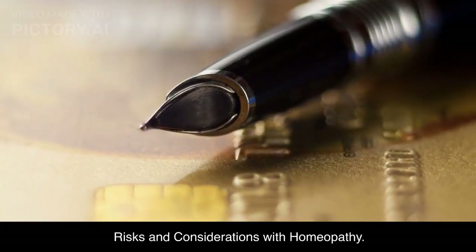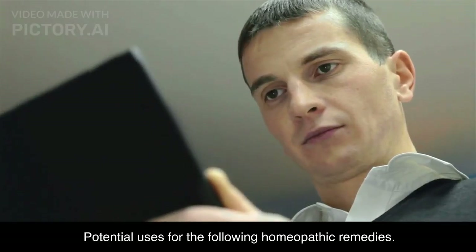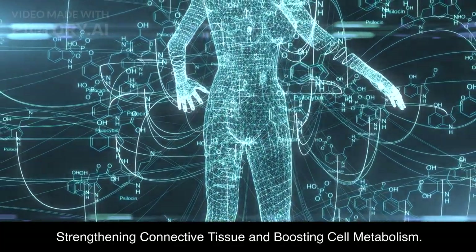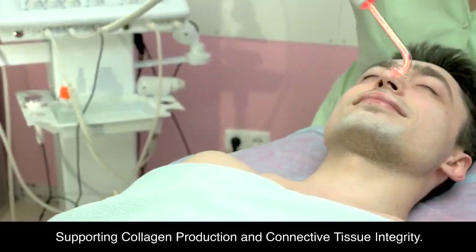Our first remedy, Calcarea Fluor 6X, is known for its benefits in addressing age spots, dry skin, and wrinkles. This remedy also strengthens connective tissue and cell membranes, which can significantly slow down the aging process. Say goodbye to those unwanted signs of aging.